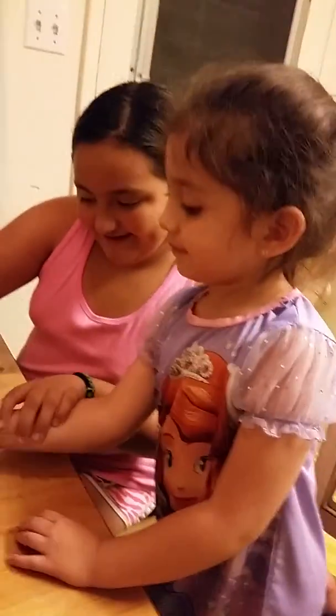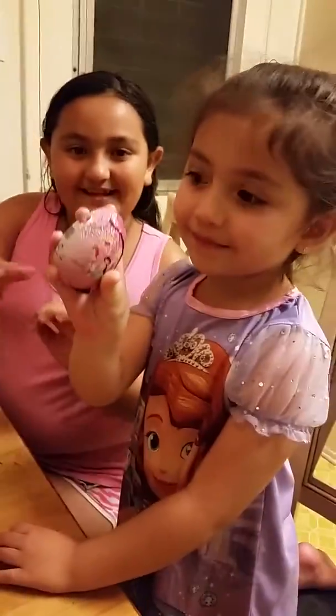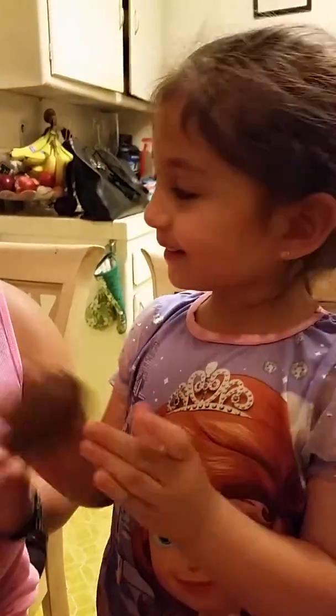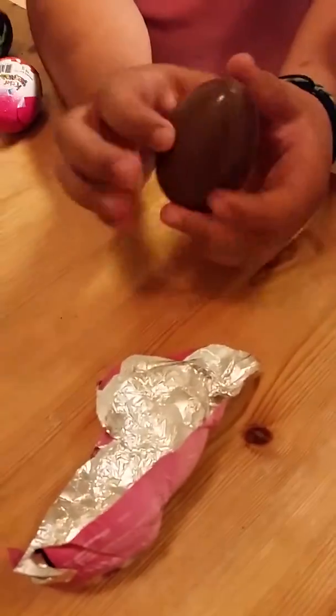Two Toy Story eggs and one Barbie Kinder Surprise egg. The first egg we're going to open is the princess egg that my little sister wanted to open, so she'll remove the egg now and open it. This is how the egg looks.